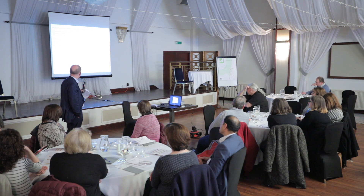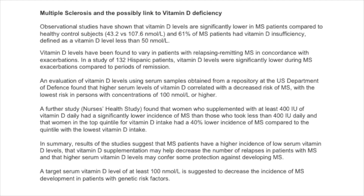Vitamin D levels have been found to vary in patients with relapsing-remitting MS in concordance with their exacerbations. In a study of 132 Hispanic patients, vitamin D levels were significantly lower during MS exacerbations compared to periods of remission. An evaluation using serum samples from a repository at the United States Department of Defense found that higher serum levels of vitamin D correlated with a decreased risk of MS, with the lowest risk in persons with concentrations of 100 nanomoles per litre or higher.